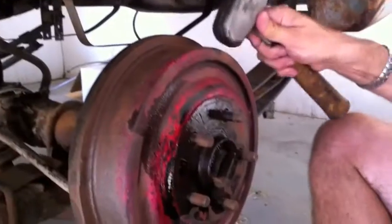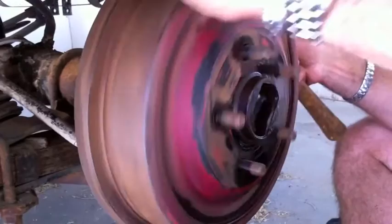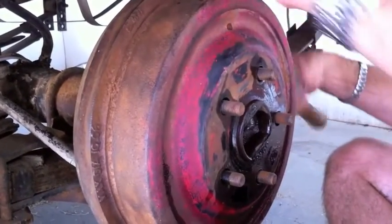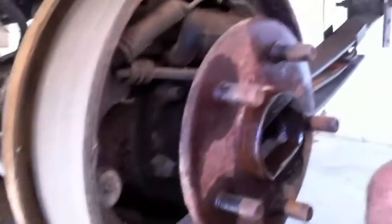Because it's got to come out of here. I've got a heavy hammer and you've got to be very careful - you don't want to crack this thing; it's cast iron. So you just tap it, tap it. There it goes - see it release. And now we find out what's underneath the drum.